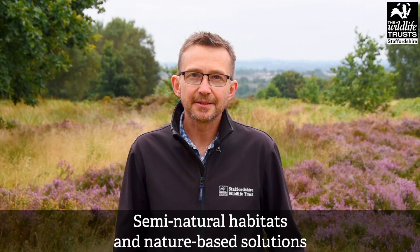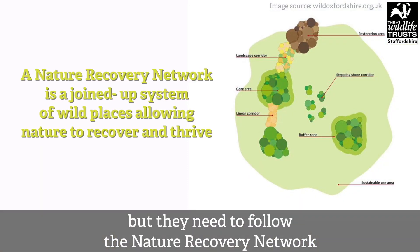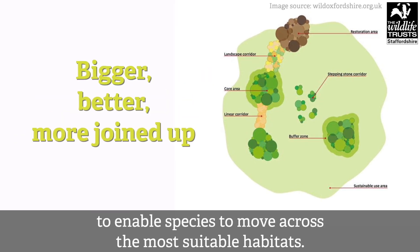Semi-natural habitats and nature-based solutions can be very effective at locking in carbon, but they need to follow the nature recovery network so that the right habitat is restored in the right location, to enable species to move across the most suitable habitats.